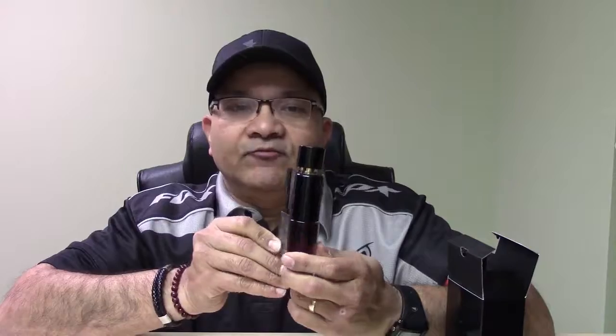Look at the cap — I love this flip-top cap. Although it seems a little flimsy, it's pretty strong. There have been a lot of reviews talking about how flimsy it might be, but I'm not going to abuse it. I just love the styling and design of the cap. And the shape of the bottle — it's shaped like a hip flask, like a whiskey hip flask.